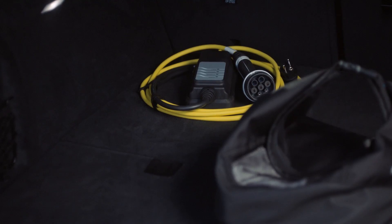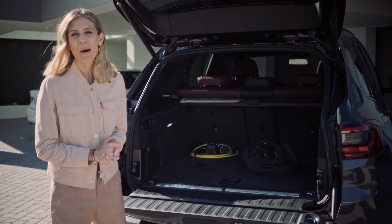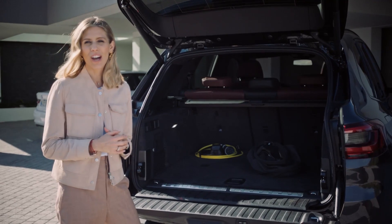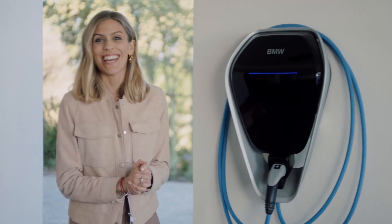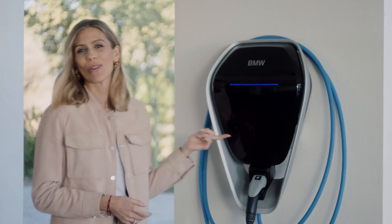There's also the standard cable so you can charge your car at home. For the standard charging cable, all you need is a home plug socket with an approved current, and then you can literally just plug it in overnight or whenever you're parked at home.